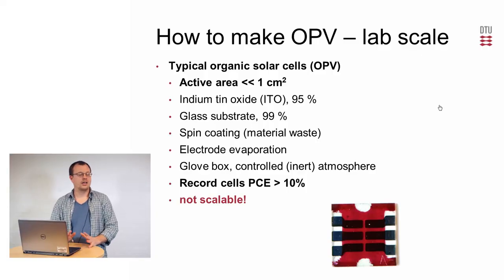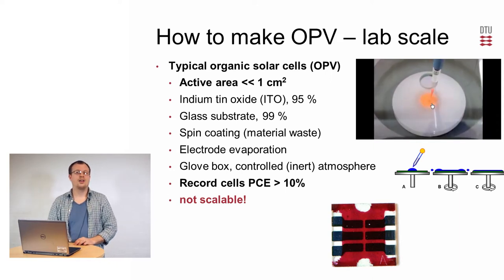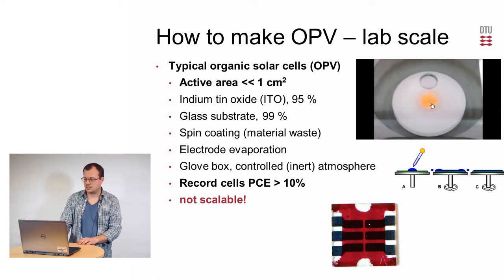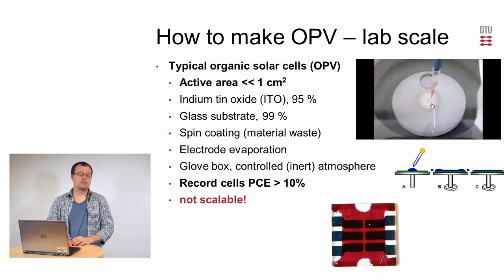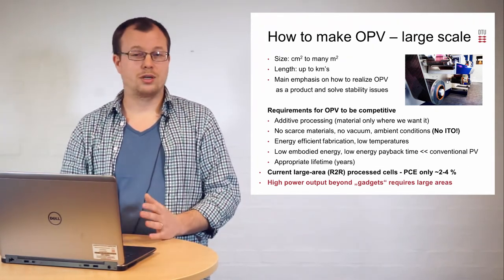How is a typical organic solar cell prepared in the lab? Size-wise, we're typically talking well below one square centimeter. A rigid substrate is often used, with indium tin oxide as the transparent electrode. Spin coating is the typical way of preparing thin films — you add liquid containing the substance you want to put on your substrate, but there is a lot of waste as the excess is discarded. Really high performances can be achieved using these methods — above 10% has been reported. But most of these factors are not scalable, which is why we are more interested in how to make it large-scale, meaning we need to look at the whole process as a new thing.